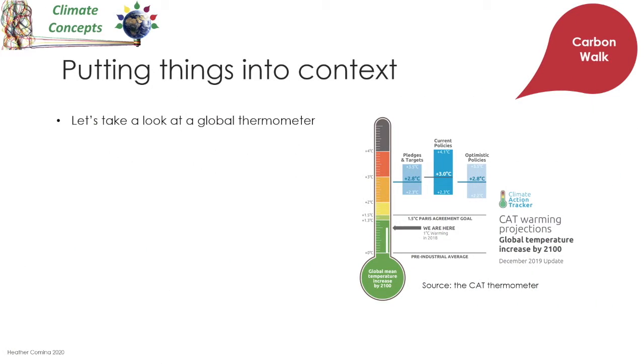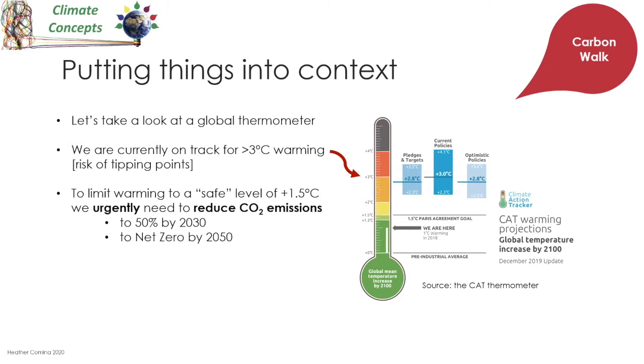Let's put what we've learned so far into context and take a look at a global thermometer. Here we can see that the pre-industrial average of plus zero degrees C is at the bottom, and where we are at the moment in 2020 is around plus one degree C. We're currently on track for around plus three degrees C warming or even higher if we follow the policies in place, and as we recall from the carbon bathtub video, this gives us a risk of tipping points. So we need to limit warming to a safe level of plus one and a half degrees C and urgently reduce our CO2 emissions.